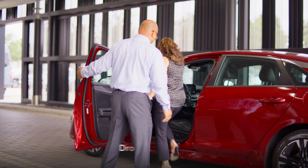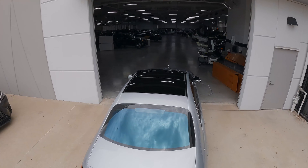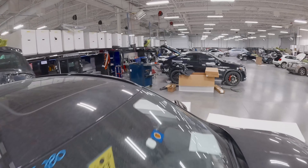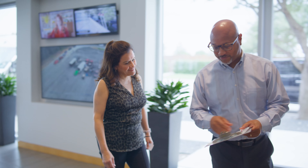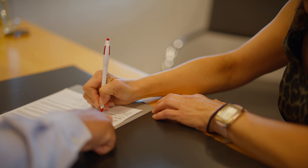We'll assist you with scheduling your appointment to drop off your vehicle at your convenience so the repair process can get started. That way you can focus on what matters most while your car is being repaired by our expert technicians. When you arrive at our facility, a dedicated service advisor walks you through the process. You'll then sign the authorization form to give us the go-ahead to begin the repairs.